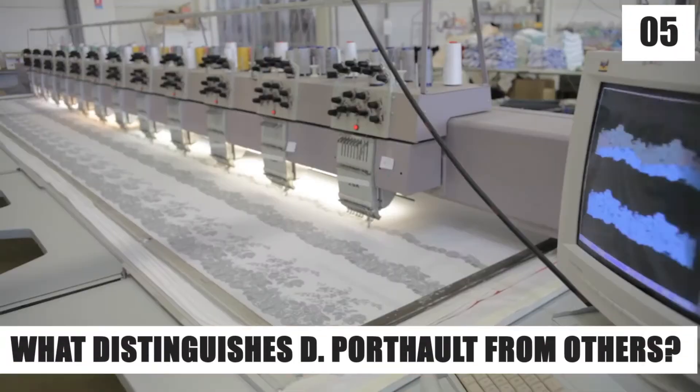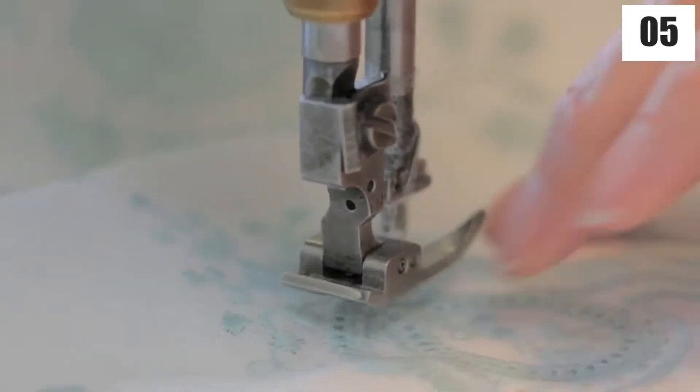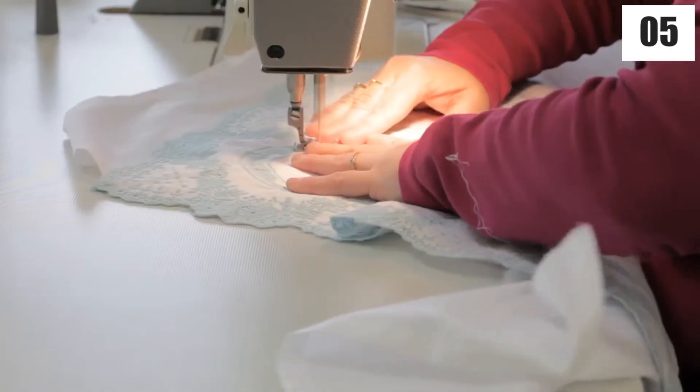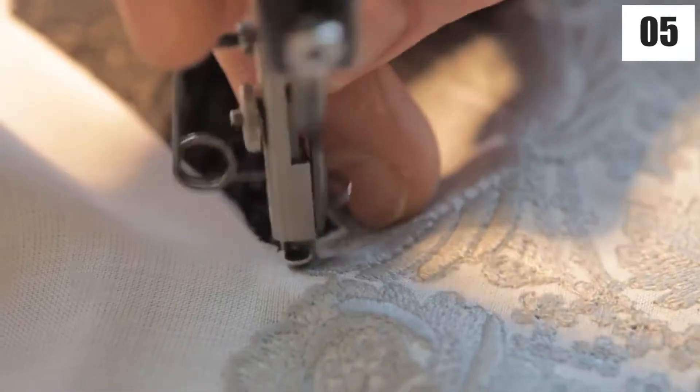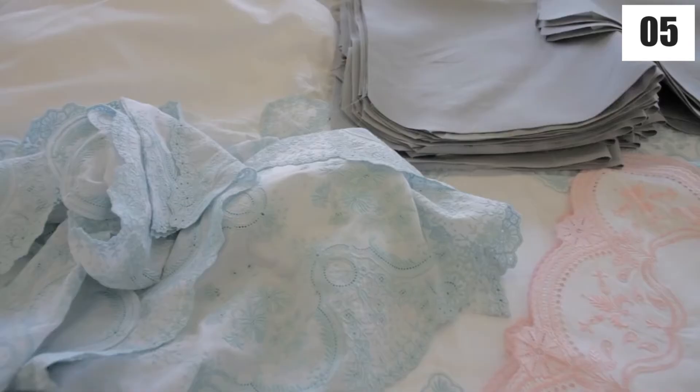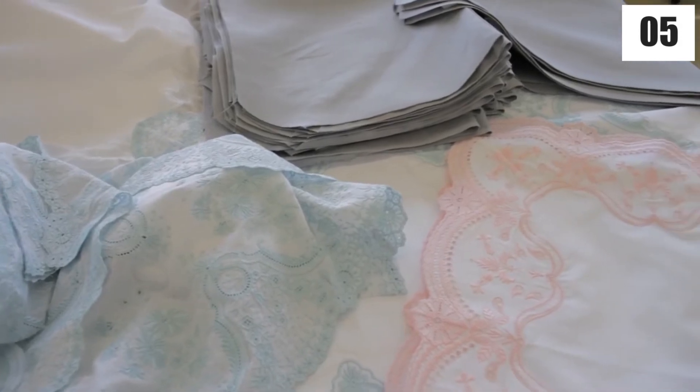Number 5: What distinguishes D. Port Halt from others? What is it that makes them so distinctive? They're crafted from 100% Egyptian cotton that has been hand-selected and woven to last for generations. However, fabric softeners can also harm them, so they should be tumble-dried 90% of the time, ironed or steamed, and stored in a place where they can breathe.